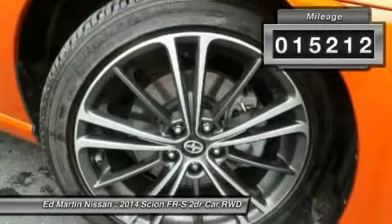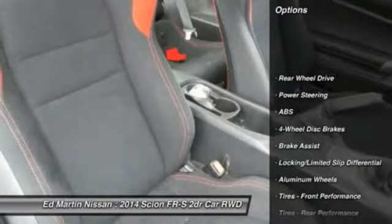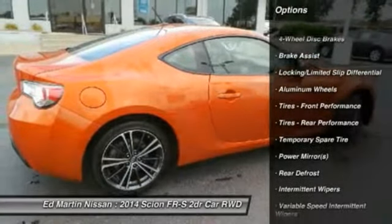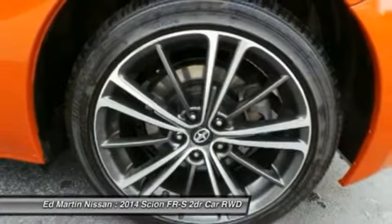This vehicle has less than 20,000 miles. Here are some of this vehicle's great options: stability control, keyless entry, traction control, anti-lock braking system, leather-wrapped steering wheel, Bluetooth, power steering, driver airbag, adjustable steering wheel, cruise control.